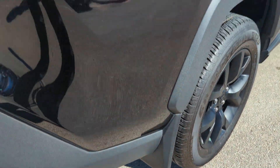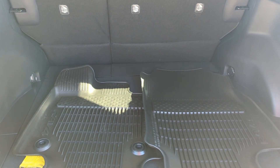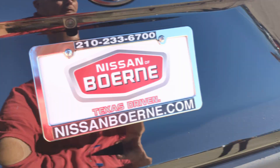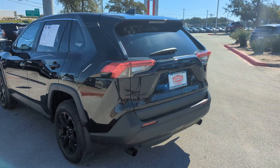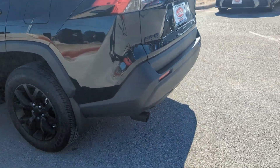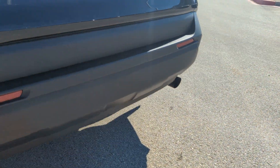We've got factory splash guards, there's going to be plenty of room in the trunk back here, looks like we have all-weather floor mats, which is a big plus here in South Texas. This vehicle has very nice window tint. We also have the blacked out exhaust tips, one and two.